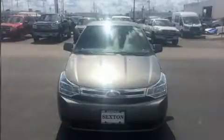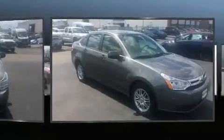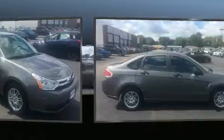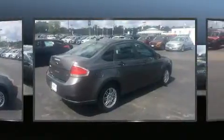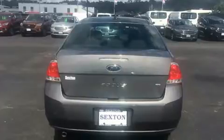Come test drive this 2009 Ford Focus, a four-door five-passenger sedan that just recently passed the 60,000 mile mark. It features an automatic transmission, front-wheel drive, and a two-liter four-cylinder engine. Top features include remote keyless entry, a tachometer, a trip computer, an outside temperature display, and power windows.